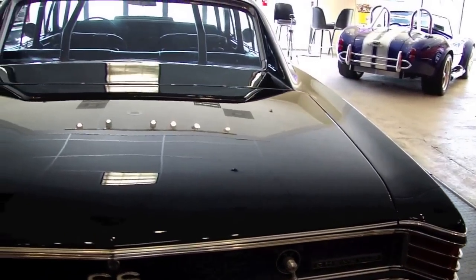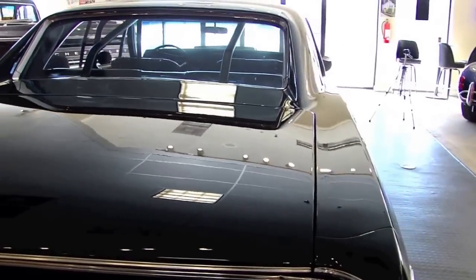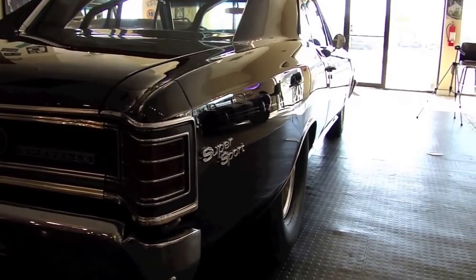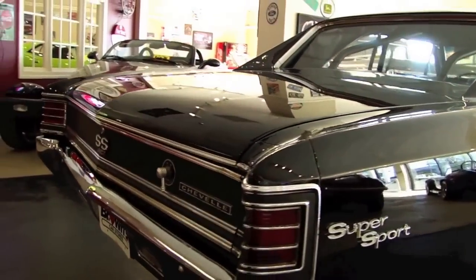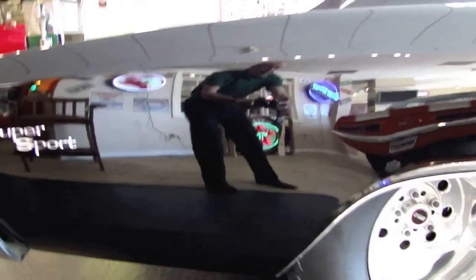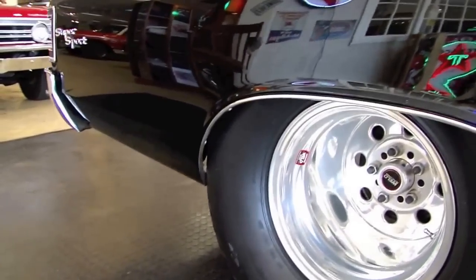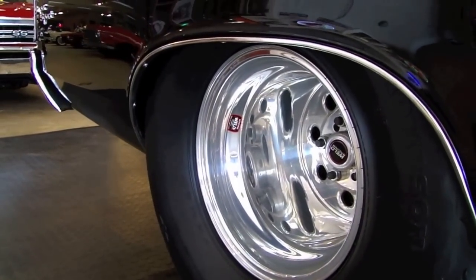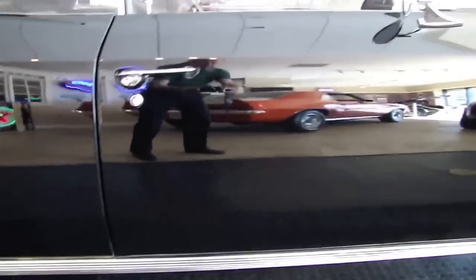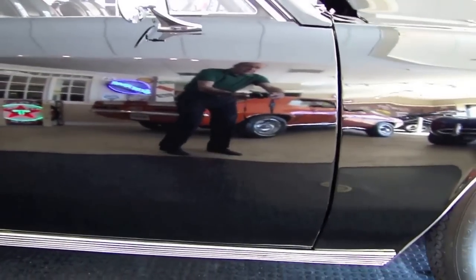The only thing we did to this car was dust it off. Let me give you an idea what the passenger side of this car looks like. Got to love that pro street look. I don't know if you can get a concept of how deep that offset is. Just a magnificent job done on this automobile.